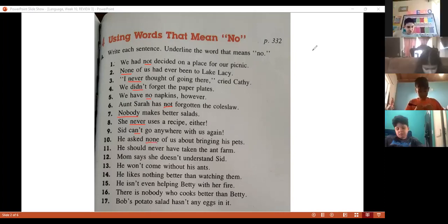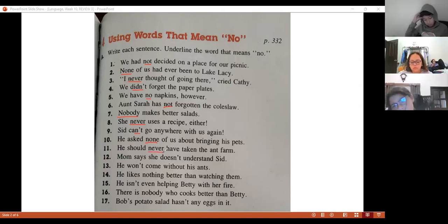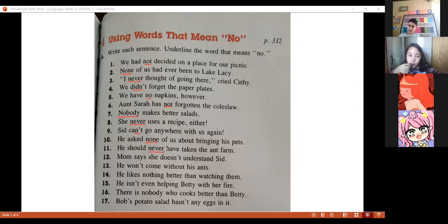Number eleven — Alberto. 'He shall never have taken the yarn farm.' Never. Excellent — that is the word that means no.